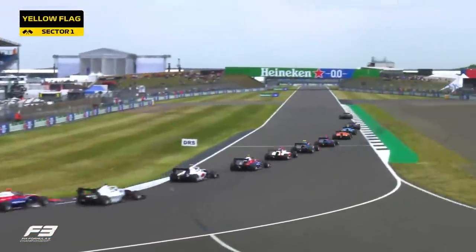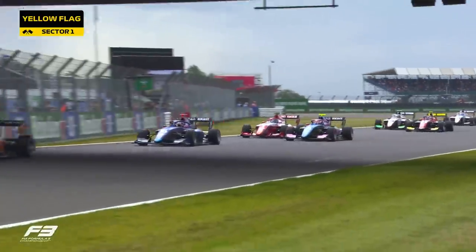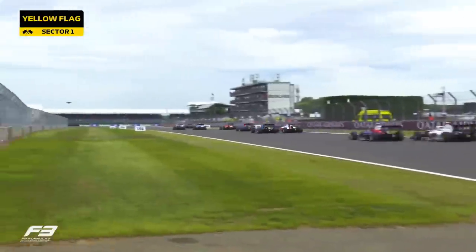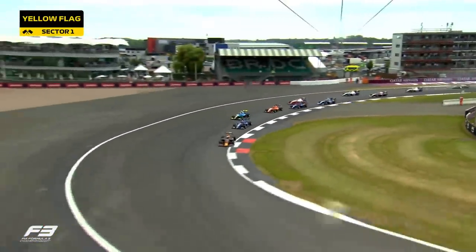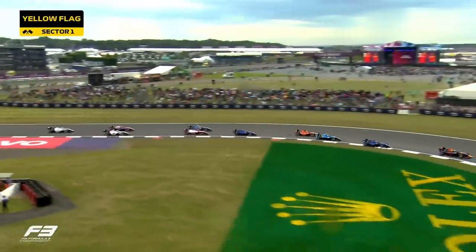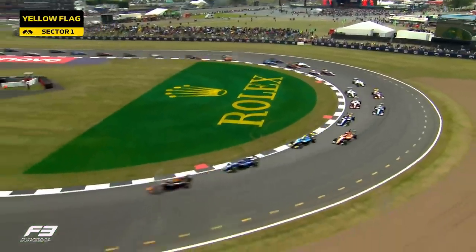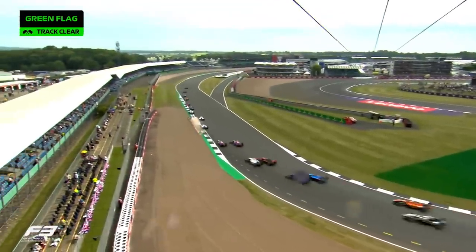A good start from pole sitter Sebastian Montoya, but Franco Colapinto is on a charge. Brilliant move from Colapinto — now can he hold on to it as they head down to Brooklands? Edgar having a look around the outside. Lockups in the background, but Montoya sitting pretty after a beautiful start out front, powering through the exit of Luffield. Taylor Barnard slots into third place, Johnny Edgar in form.